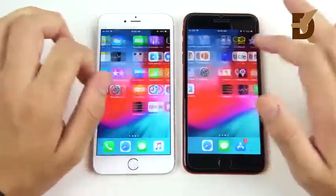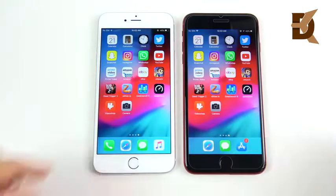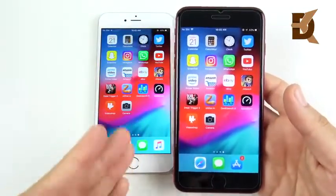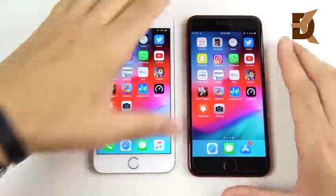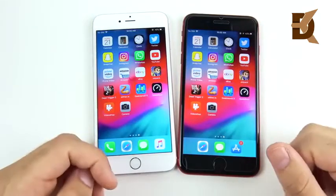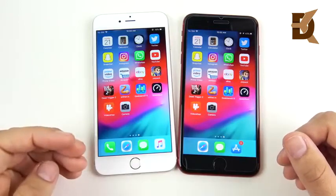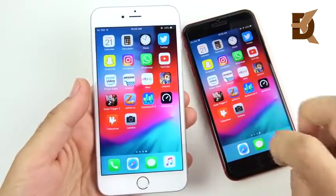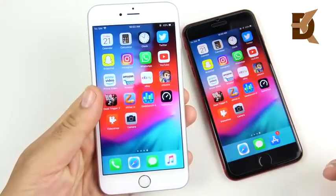The conclusion: if you have a 6s Plus, definitely update to iOS 12 and do it. If you already have the 8 Plus, keep it updated too — both phones are very fast. The 8 Plus is technically more powerful for gaming, video rendering, AI tasks, and it's more future-proof. But right here in 2018, if you wanted to hold off on upgrading, the 6s Plus is still going to hang in there one or two more years. That's impressive for a phone with the older A9 CPU versus the A11 in the 8 Plus on paper.